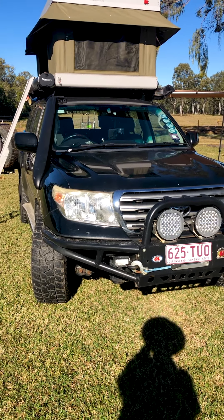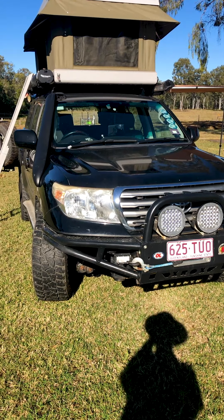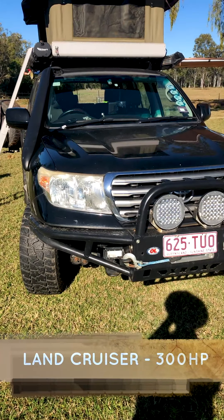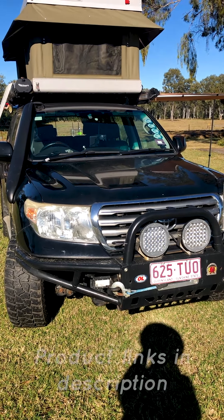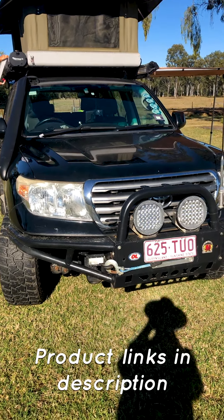I'm going to give you some details about the car which is going to be our home and hopefully will help us survive this trip. This is a Land Cruiser 200 diesel, two turbos and with another computer which gives us 300 horsepower at least. A very powerful one, reliable.